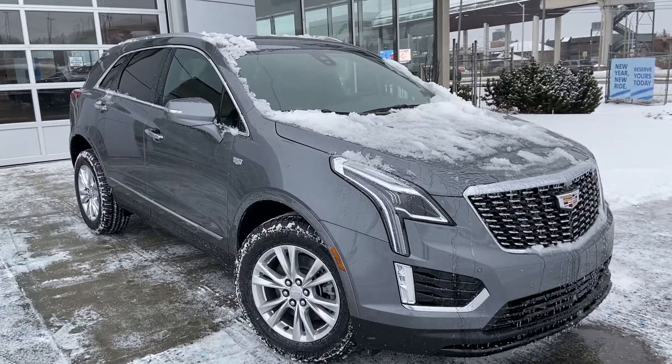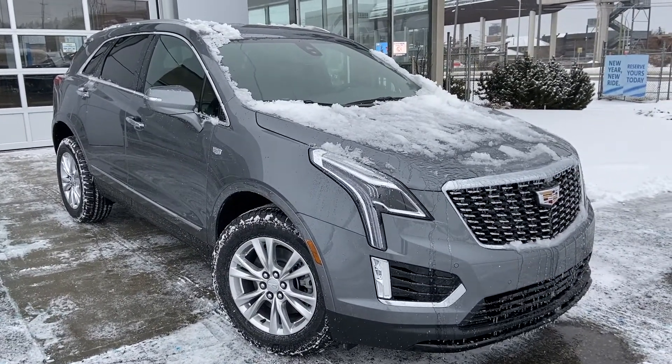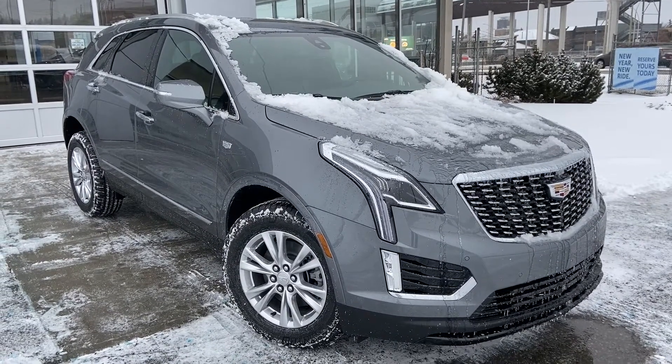Thank you for taking the time to watch this brief walk-around video on the brand new 2022 Cadillac XT5. For any questions or inquiries, please contact our sales team.